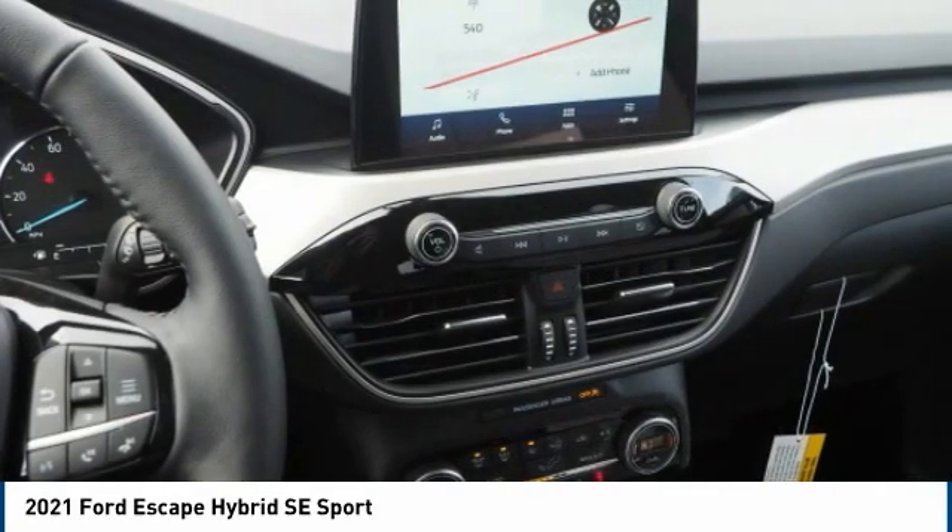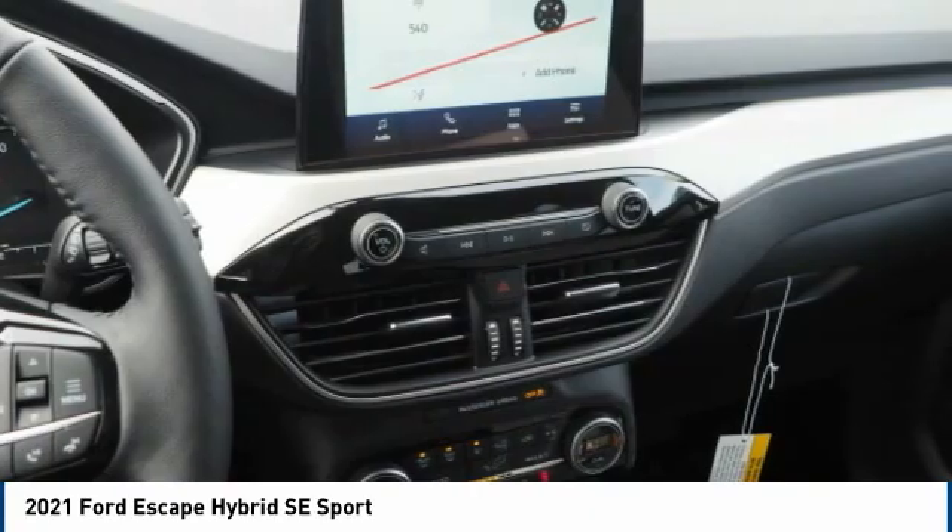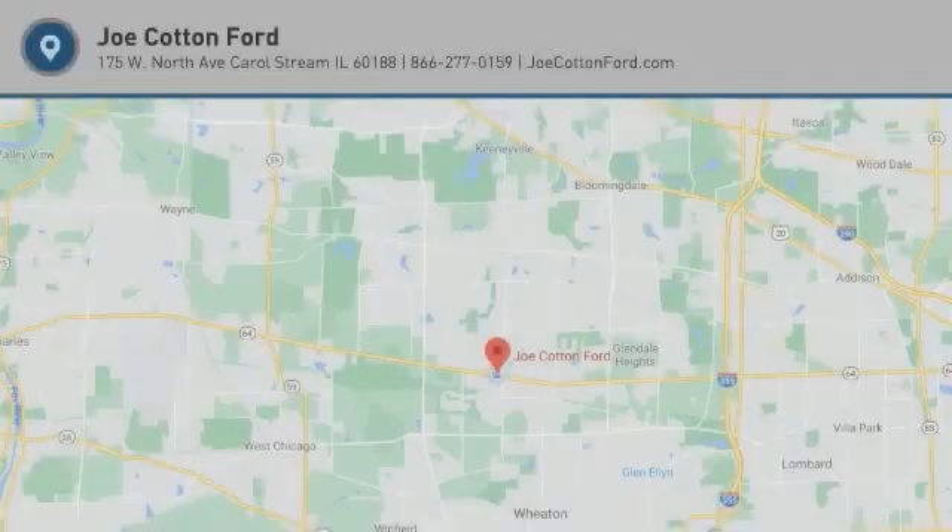Battery saver. Searching for a dependable vehicle that looks great too? You've found it, so stop in today.